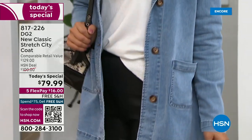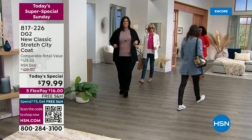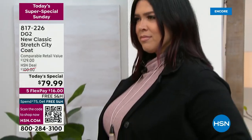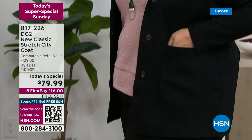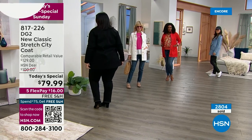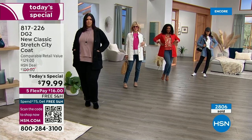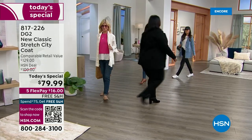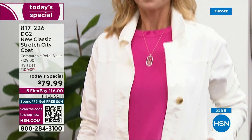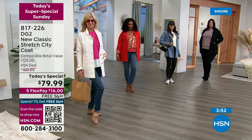I think this is going to be like that one day this entire year that we're going to offer anything like this — so it's never coming back. It's one day only and there's nothing else like it in the entire collection. Here's what I recommend: shop your color, shop your size, go online. It's $16 a month on any major credit card. You can order on hsn.com right there on the homepage under our super special Sunday today's special. 817-226 is your item number. I think the quality and the weight and the stretch of the denim is going to exceed your expectations.